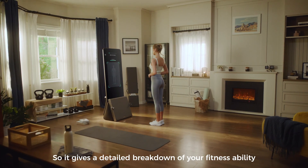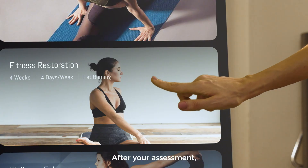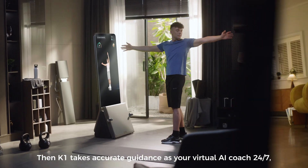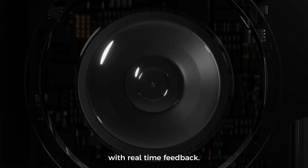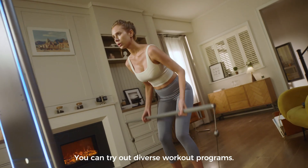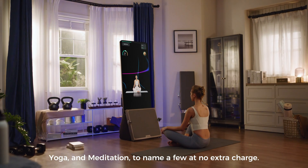It features AI-driven coaching that provides real-time movement correction, personalized feedback, and access to over 140 interactive workout classes and more than 280 exercises. With its compact size, smart features, and immersive fitness programs, the EEC K1 is redefining the future of home workouts, making professional training accessible anytime, anywhere.